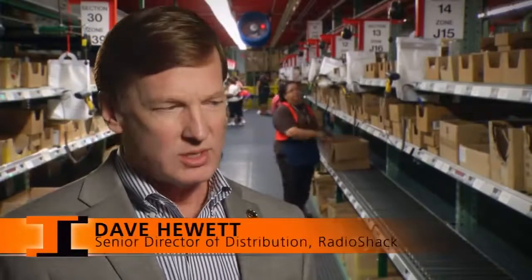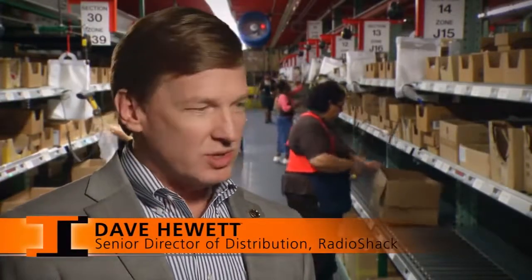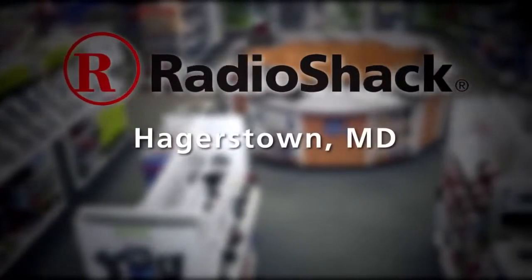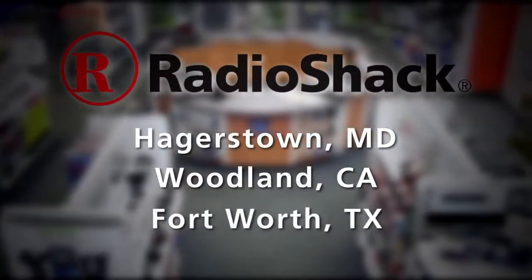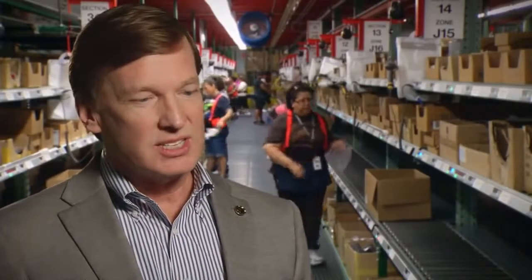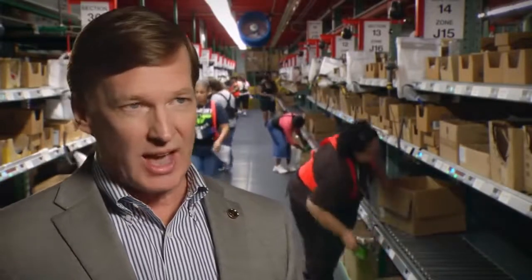Our distribution network is comprised of three major facilities. We have a distribution center in Hagerstown, Maryland, one in Woodland, California, and then our national DC is located here in Fort Worth, Texas. The three DCs serve approximately 7,500 RadioShack outlets.